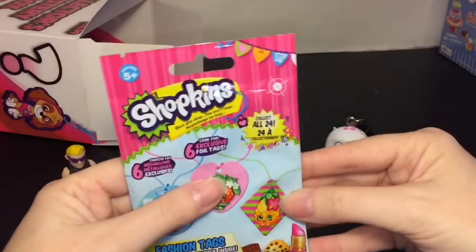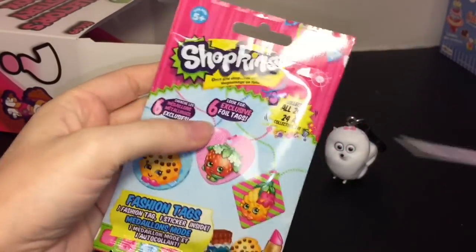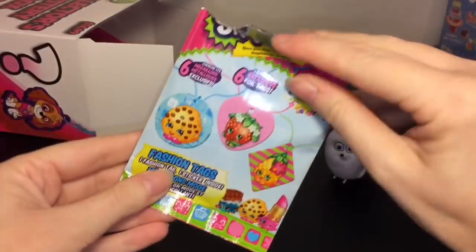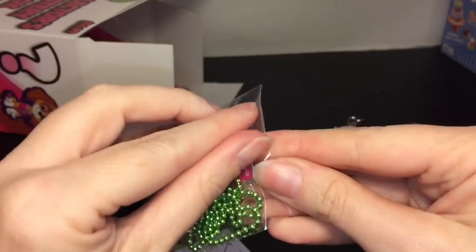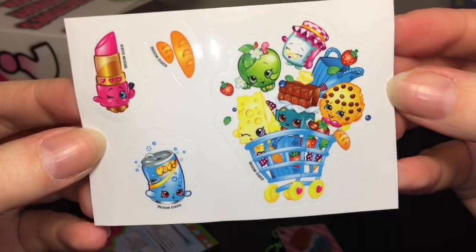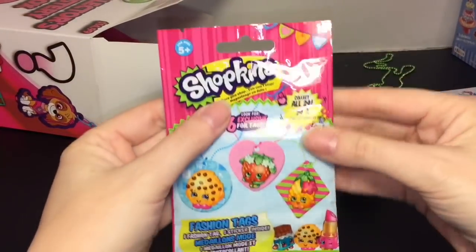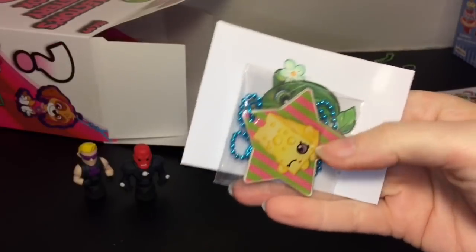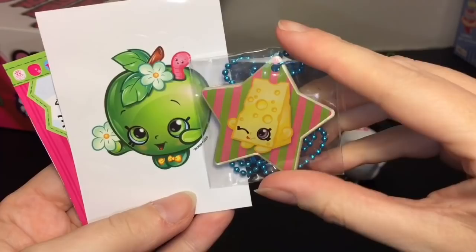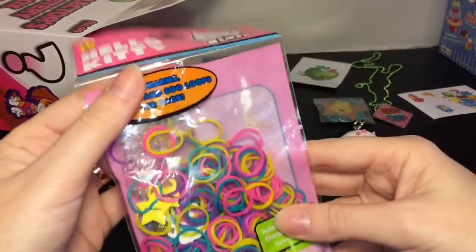Next up I see some Shopkins — a Shopkins fashion tag, going way back! These are fun. I think these are from the first series. We have Cheeky Chocolate, number three of 18, and you get a cute little sticker. Then we have another fashion tag from the same series — Cheesy and a cute little Apple Blossom sticker. I'll leave her in the package.